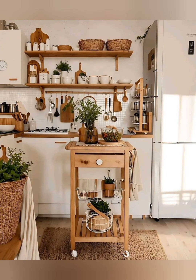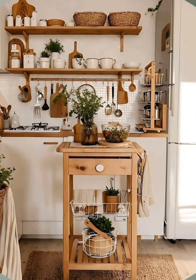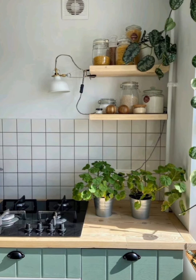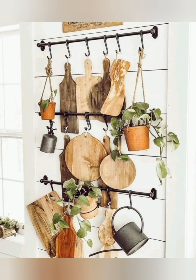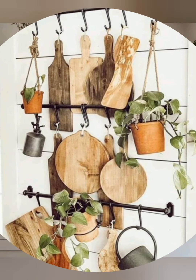Choose adjustable shelves or drawers for extra flexibility. Use dish towels and textiles to add color and pattern.